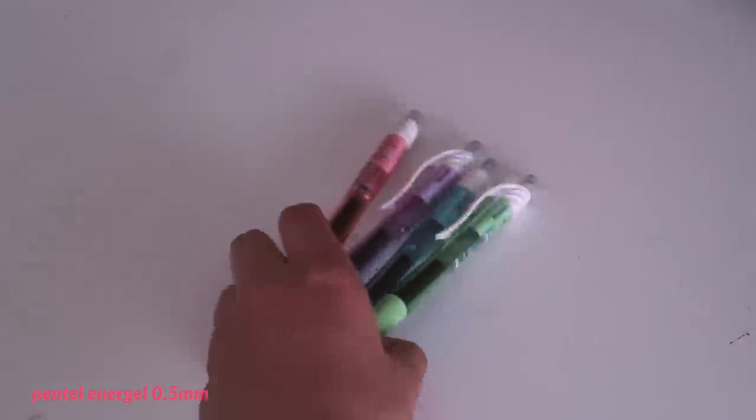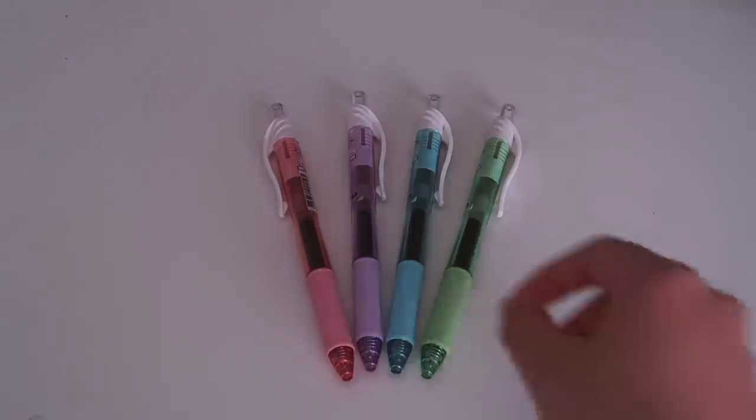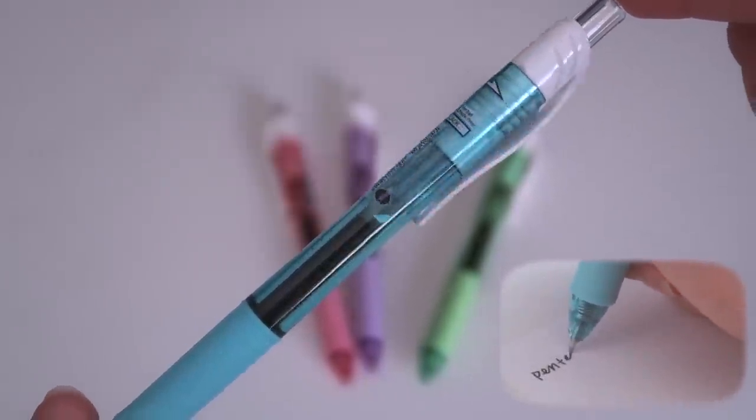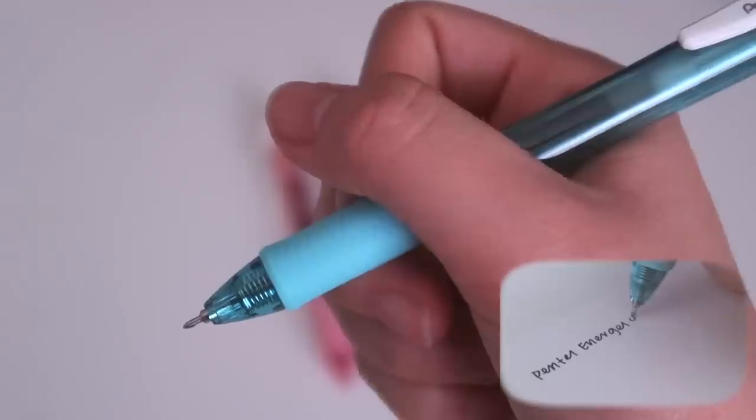Then I got some black Pentel Energel pens in 0.5mm. They might seem like they're in different colors because of the pen body, but they're all black. These dry pretty quickly, are smooth to write with, and have a nice grip.